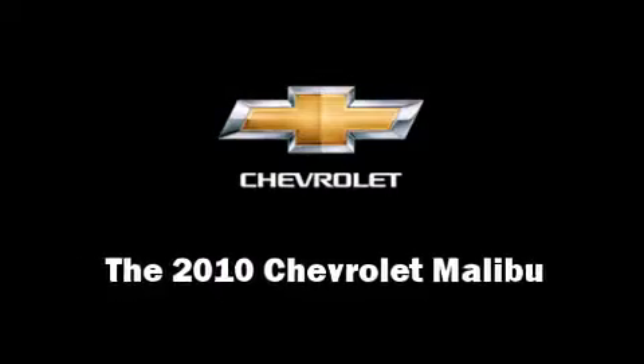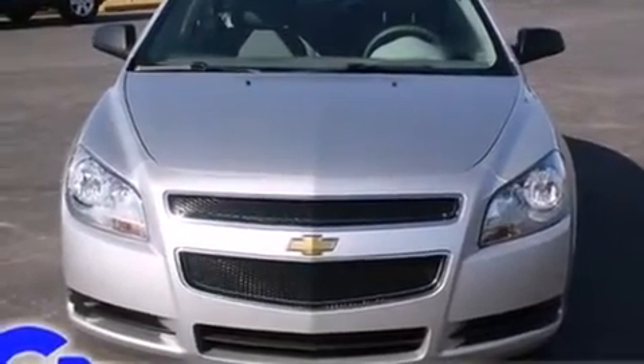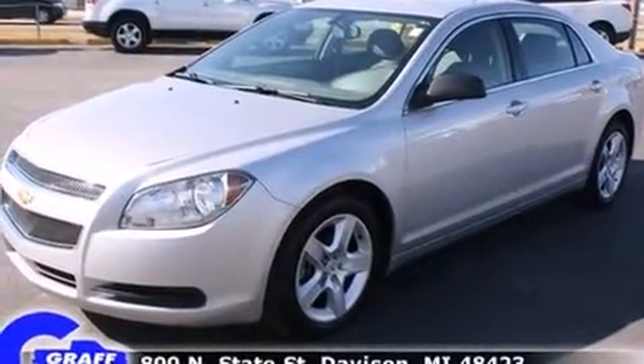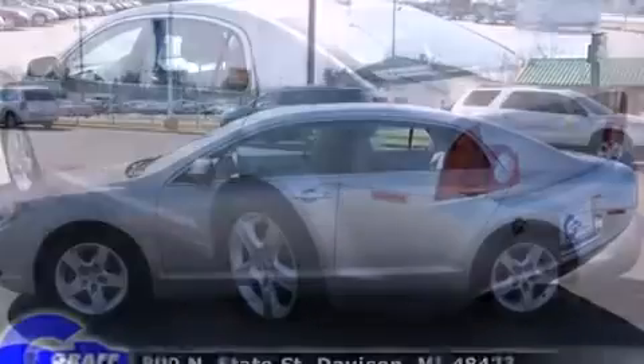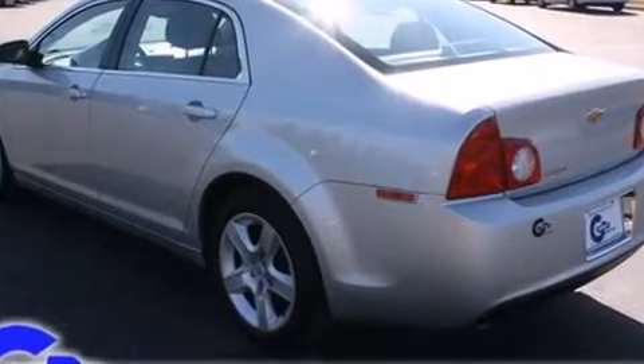You're going to love the 2010 Chevrolet Malibu. This four-door, five-passenger sedan just recently passed the 10,000 mile mark. It features a front-wheel drive platform, an automatic transmission, and a 2.4-liter four-cylinder engine. A wealth of standard features means you no longer have to sacrifice.